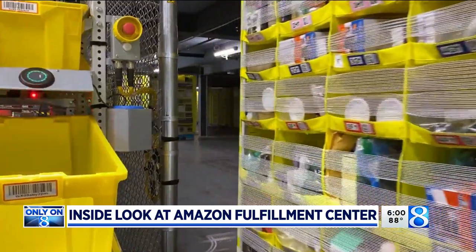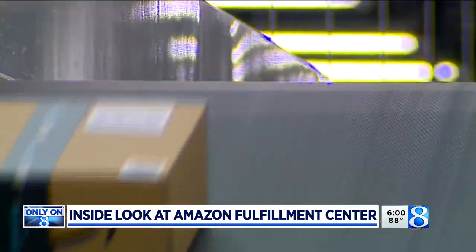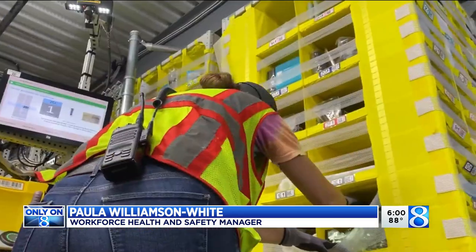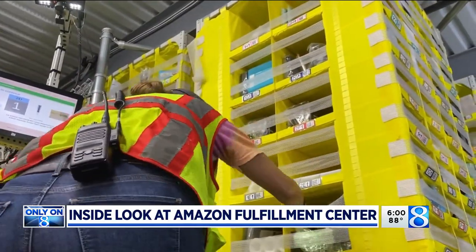This is unlike any warehouse you've probably ever seen, and there's also a lot that could go wrong. Our employees, our associates, are our biggest asset, and safety is our number one priority today, tomorrow, and every day. Amazon's goal is to be Earth's safest place to work.